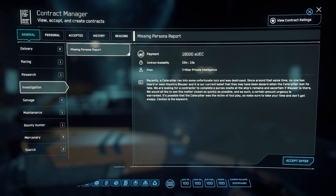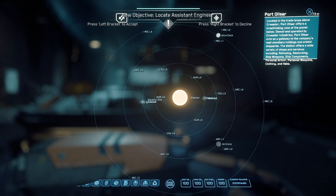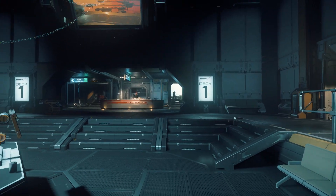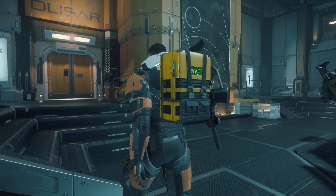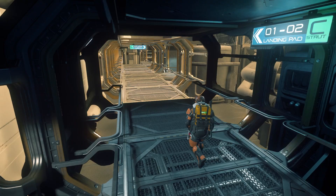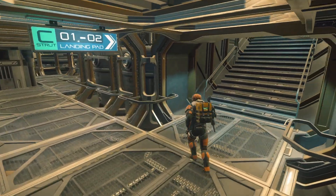In the Star Citizen universe, my journey often begins with a simple act of accepting in-game contracts. The beauty of the game for me lies in the organic nature of its storytelling. What starts as a straightforward mission can snowball into something completely unexpected, and so I strap into my ship — my vessel of exploration and intrigue — and dive headfirst into these contracts, fully aware that within each mission lies the potential for emergent gameplay that transforms a digital experience into an unforgettable journey.